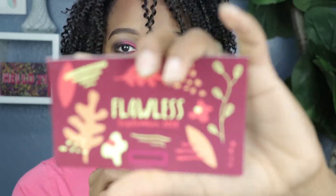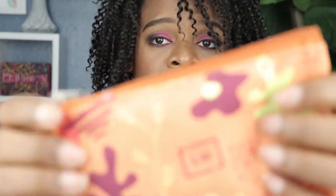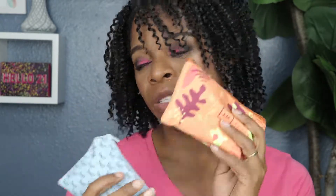Hey guys, welcome back to my channel with another lip swatch video. This time it's from Lip Monthly — this is Lip Monthly's September bag, and we're just gonna get right into it and see what we got this month. The theme for this month is 'Flawless,' and it's very fall and autumn with the leaves. It also came in a pretty nice pouch with the same consistent fall theme as the card. I always love the little bags because they're so travel-friendly.